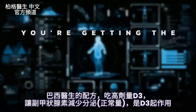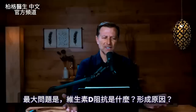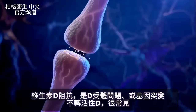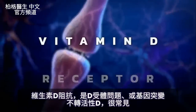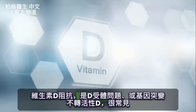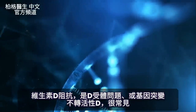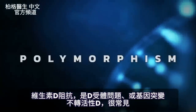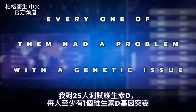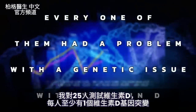The big question is: what is up with vitamin D resistance? Typically, it has to do with the vitamin D receptor, but it can also be a lack of conversion from inactive to active vitamin D because of some genetic issue — which is actually very common. The term for this genetic problem is called polymorphism. I've tested 25 people in relationship to vitamin D and every single one of them had at least one problem with a genetic issue with vitamin D.